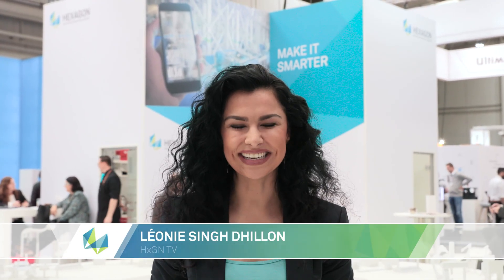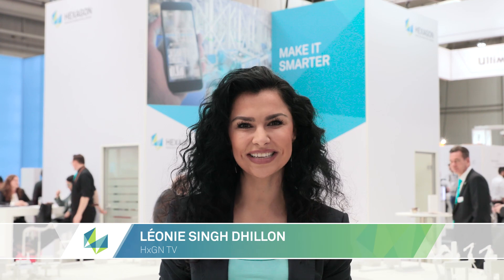Welcome to Hexagon TV, live from Hannover Messe 2019 in Germany. Hannover Messe is the world's leading trade show for industrial technology. This year, 6,500 manufacturers are featured and a quarter of a million visitors from all over the world are expected to attend the five-day event.